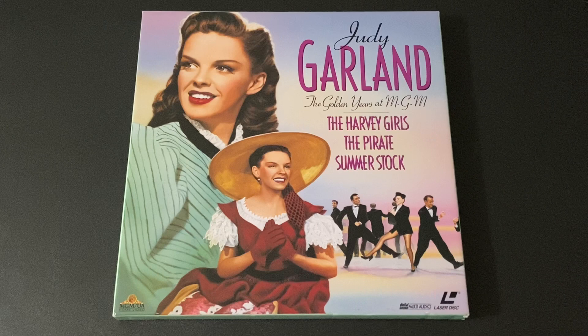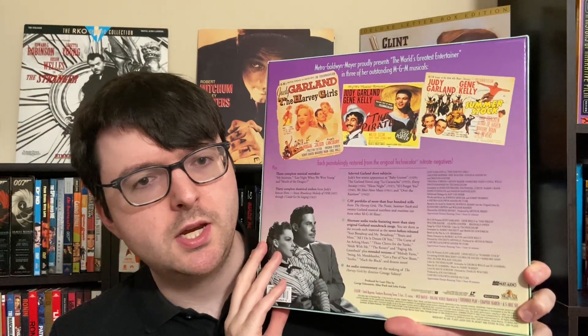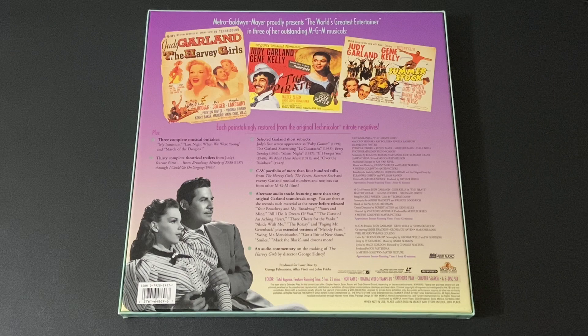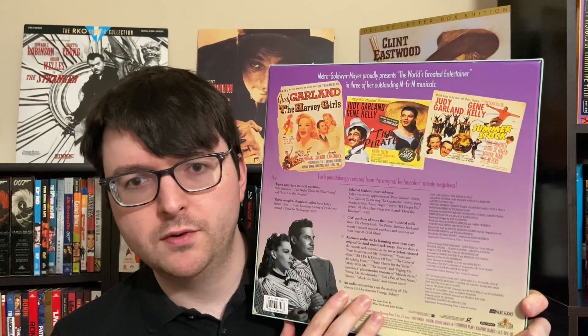This first one is actually perfect for this time since it was literally just this past week Judy Garland's centenary. Celebrating her what would have been her 100th year, it was really fitting to stumble across the beautiful Judy Garland Golden Years MGM set that MGM UA did. This is one of their ultra fancy premium releases that brings together three features: The Harvey Girls, The Pirate, and Summerstock, with brand new transfers in CAV with a boatload of extras including an audio commentary with the director of The Harvey Girls.